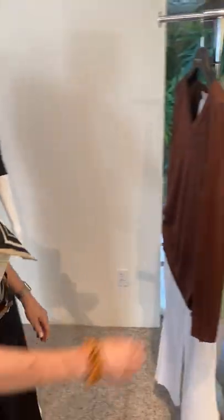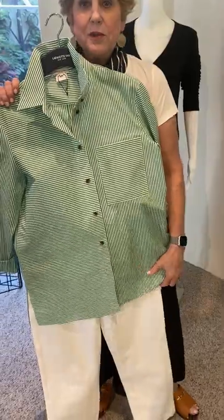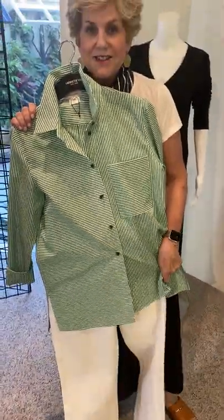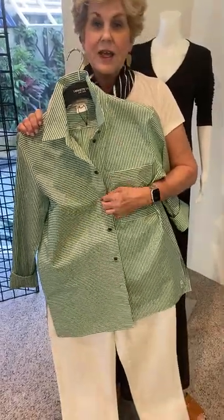Now let's look at this bright green — grass green, I think we're calling it. Great top. So many of you love these blouses, and this one is sparky. See it with the white jeans. You could wear it with navy. I even had on brown pants the other day, and with the brown buttons, it looked great.